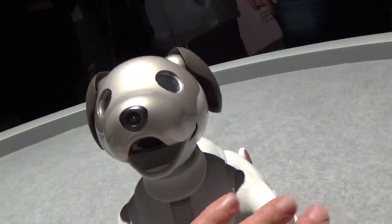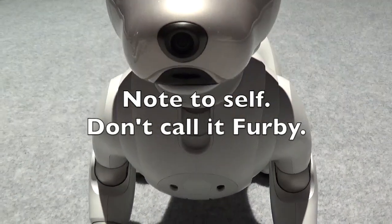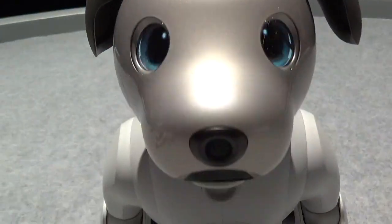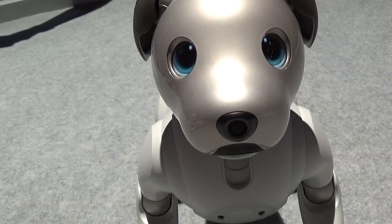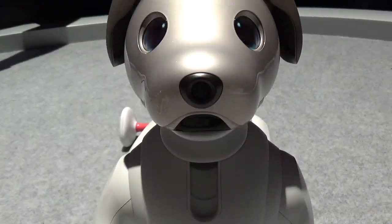Aibo actually develops a personality over time. I don't like comparing it to a Furby — like a Furby on steroids — but it does use artificial intelligence. It recognizes people, their voices, their faces, and it will treat different people differently.